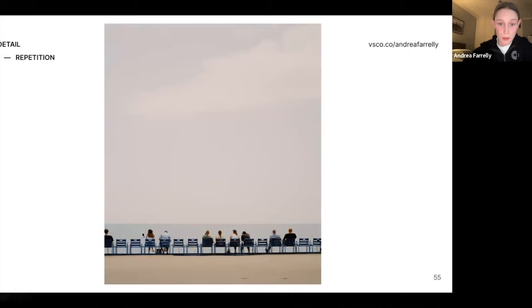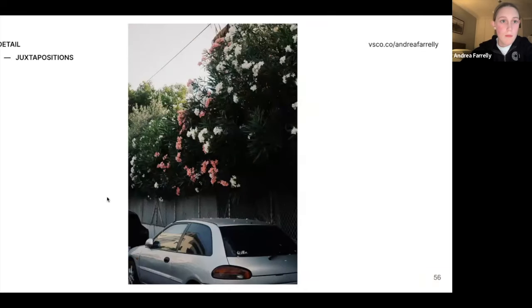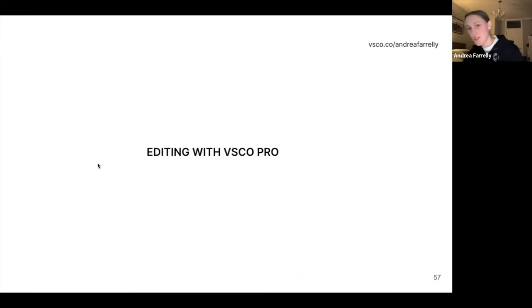Another thing: repetition. This was in Nice — the photo would still be nice even without people because of the repetition of the chairs, but it's just a nice calming image with the oranges and blues. And juxtapositions — inspired by Brian, who takes photos like flowers hanging over an old car. The nice beautiful flowers, just the contrast between the two subjects, makes for a more interesting photo.